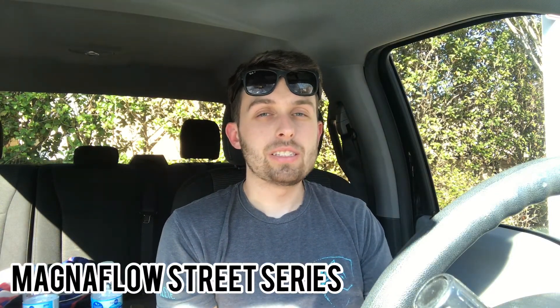Number four is the Magnaflow Street Series exhaust system. This system just flows for all the turbocharged engines — the F-150, the Mustang, the Ranger. Magnaflow, tried and true, been around for 70 years. My dad actually has this system on his 1968 Camaro SS, so it's on all kinds of makes, models, and years. The Magnaflow Street Series is a little less loud than the MBRP, but it may be suitable for you guys.